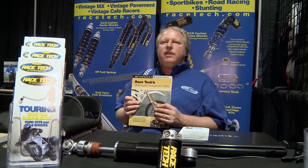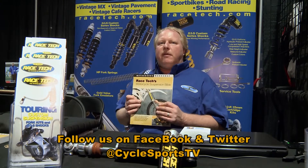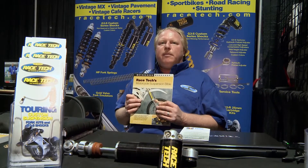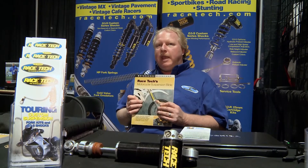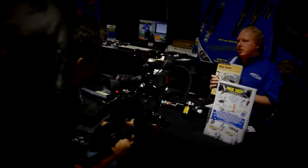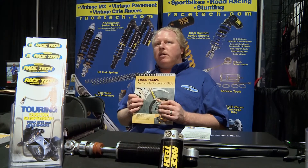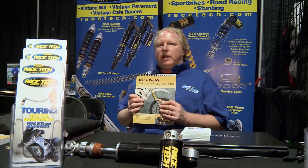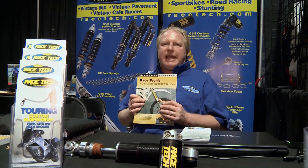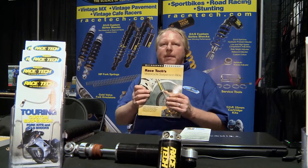Certainly there are sections that you almost have to be an engineer to understand, but the vast majority is going to be understandable to your typical mechanically inclined individual who likes to work on his or her own motorcycle. And if nothing else, you'll finally understand what's going on with your suspension. Often considered a black art, motorcycle suspension is rarely understood and often done incorrectly. This is our idea with the Suspension Bible: to give you the why behind the what.